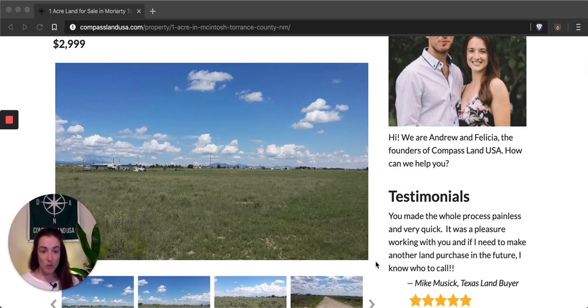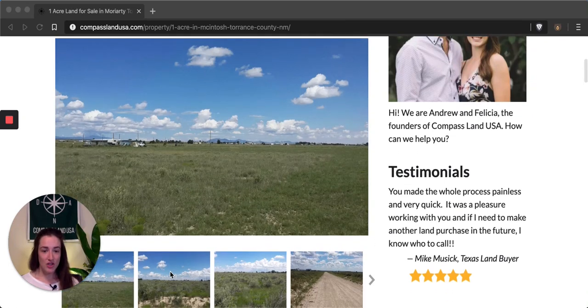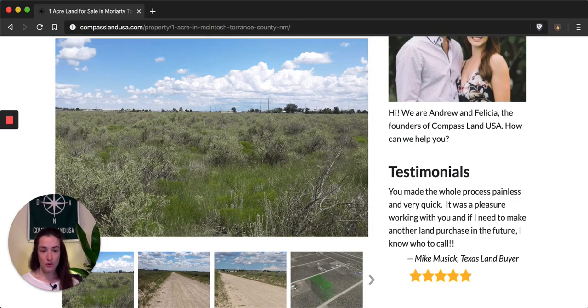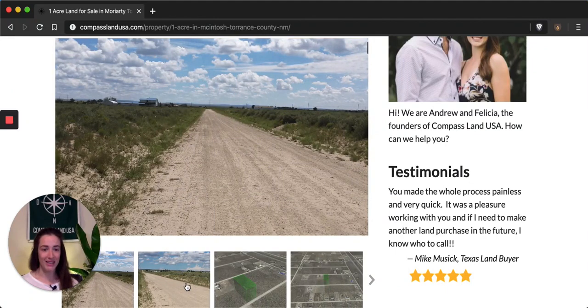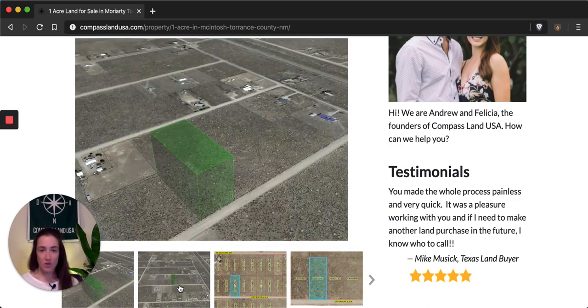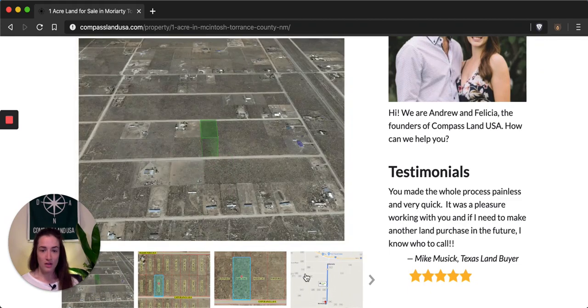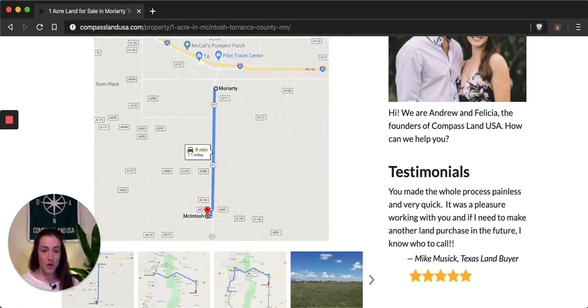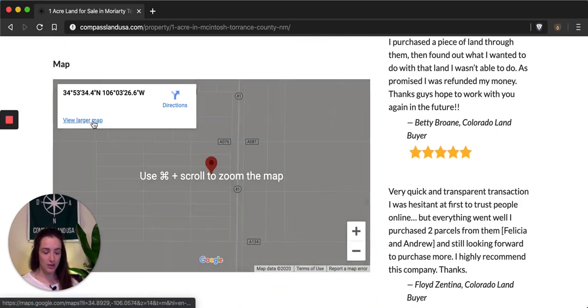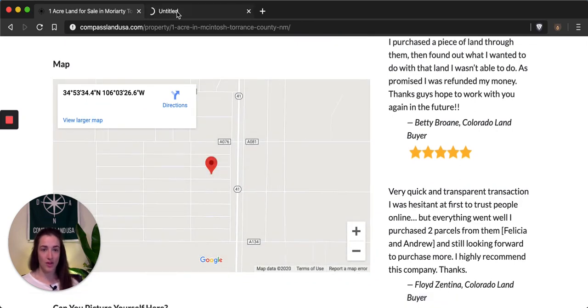This one acre property is located on Esperanza in Moriarty. You can see pictures of the actual property here on the page. You can scroll through and see there's really great dirt road access. You can see these lots are pretty much clear. Keep scrolling and you'll see a 3D outline and some directions to the closest towns. Under the map we have the exact property location, and I'm just going to click to enlarge for the video tour.